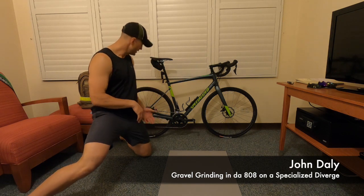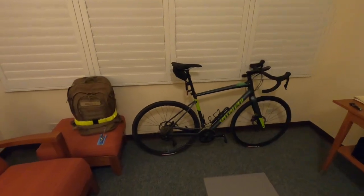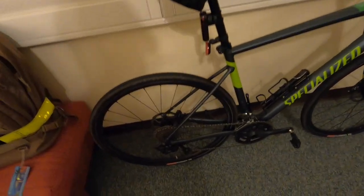It's got a Shimano 105 groupset — this looks like a 40-tooth cassette in the back. It was great; I hit some super steep hills today, so I love having the extra gear to climb with.